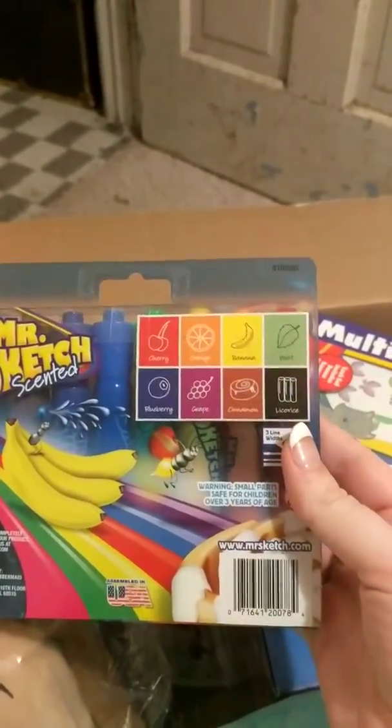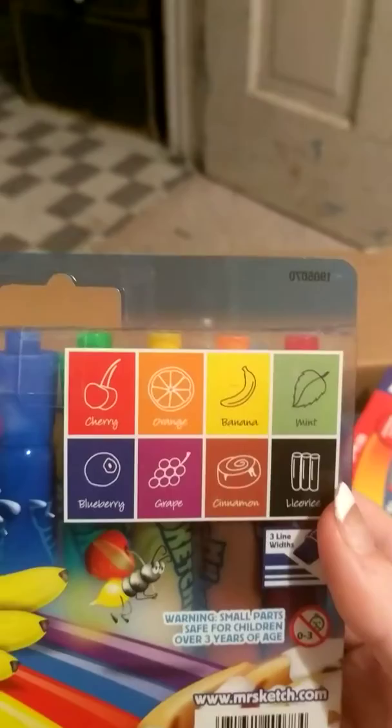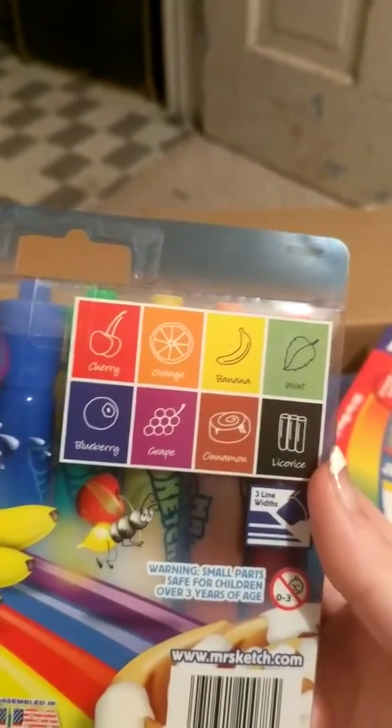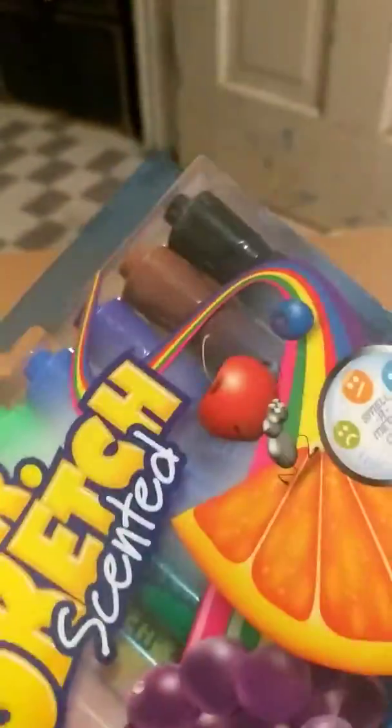The first thing in here is Mr. Sketch, with cherry, orange, banana, mint, blueberry, grape, cinnamon, and licorice. These are the fat markers and these were $2.50.